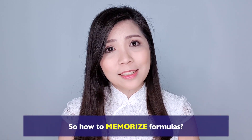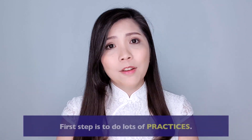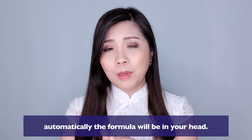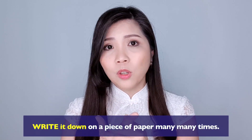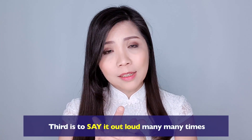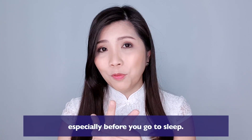So how do you memorize formulas? There are a few ways. First, do lots of practices — if you do lots of practices, automatically the formula will be in your head. Second, write it down on a piece of paper many, many times. Third, say it out loud many, many times, especially before you go to sleep.